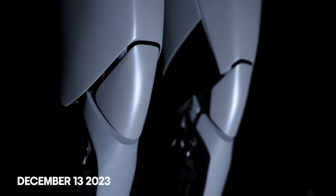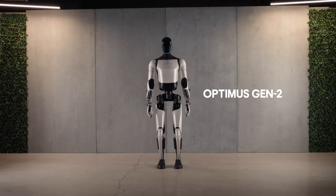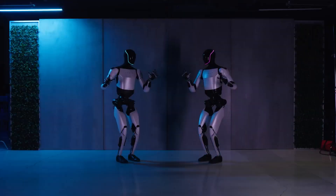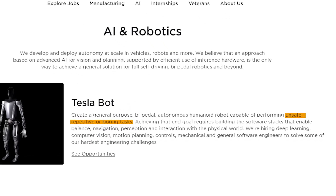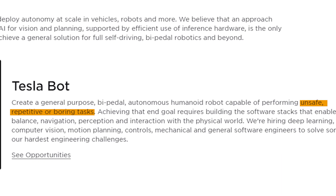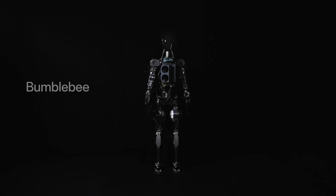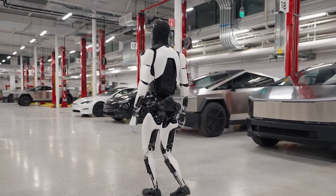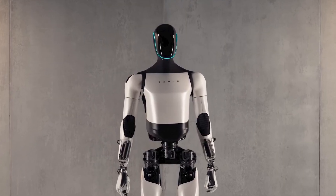Released on December 13, 2023, Optimus Gen 2 is Tesla's latest step in robotic innovation. This bipedal robot not only walks independently, but showcases a unique skill set, from dancing to delicately carrying an egg with just two fingers. Tesla defines it as a general-purpose bipedal humanoid robot capable of performing tasks that are unsafe, repetitive, or boring. In this video, we'll explore the unique features of Optimus Gen 2 and see how it stacks up in the competitive robotics market.